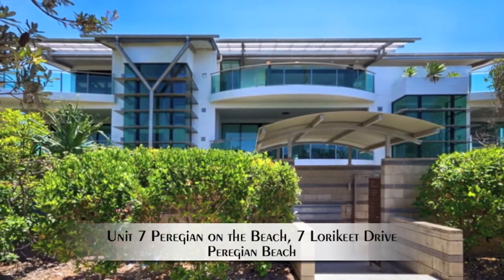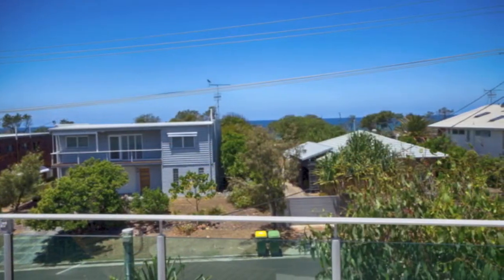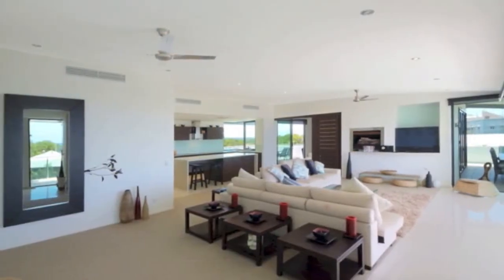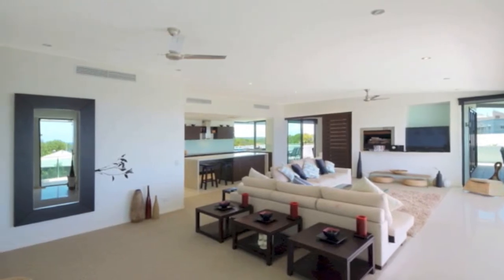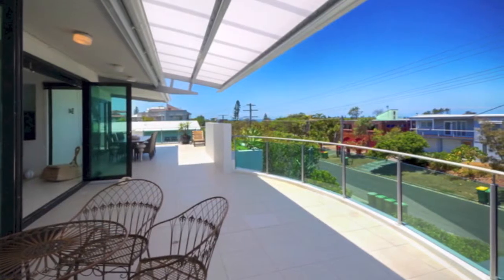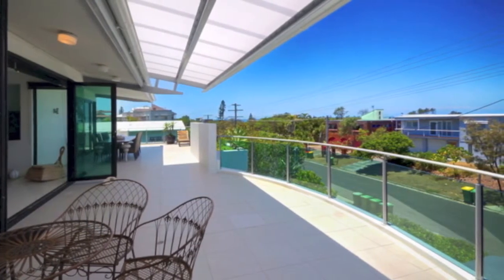Spectacular penthouse apartment. Not only is this building a stunning example of modern distinctive architecture, it offers a fantastic position at sleepy South Perigian, close to the famous Pitta Street surf break. This penthouse apartment is unparalleled in its luxury finishes, indoor and outdoor spaces, and ocean and hinterland views.